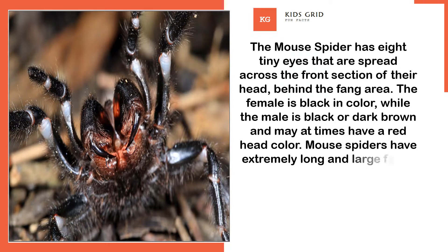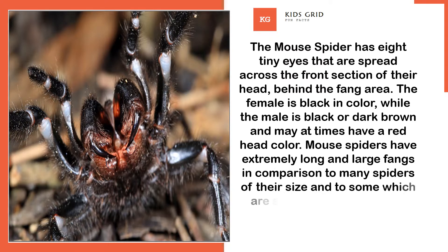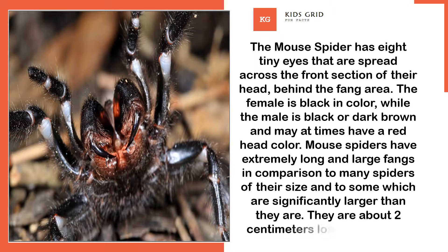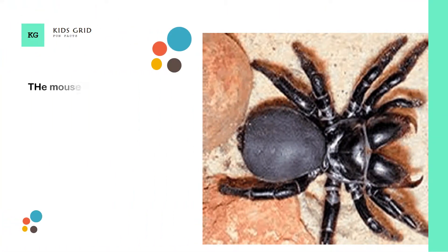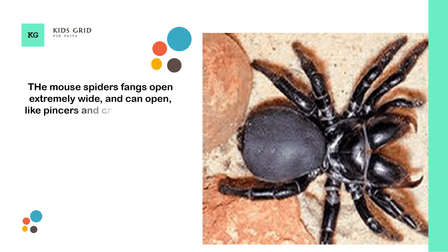Mouse spiders have extremely long and large fangs in comparison to many spiders of their size, and to some which are significantly larger than they are. They are about 2 cm long when adult. The mouse spider's fangs open extremely wide, and can open like pincers and cross over each other.